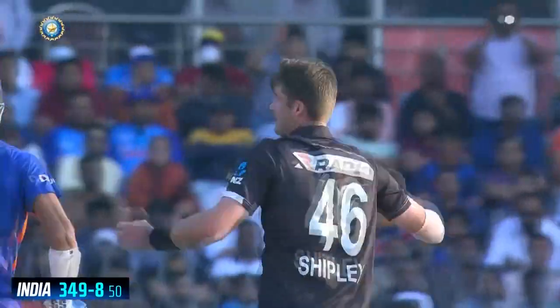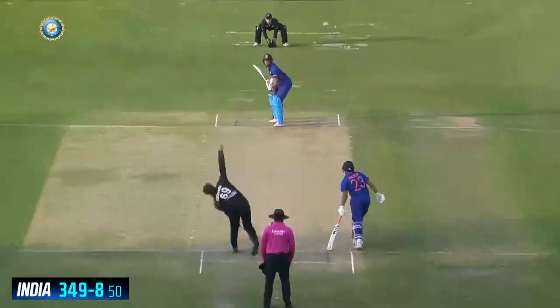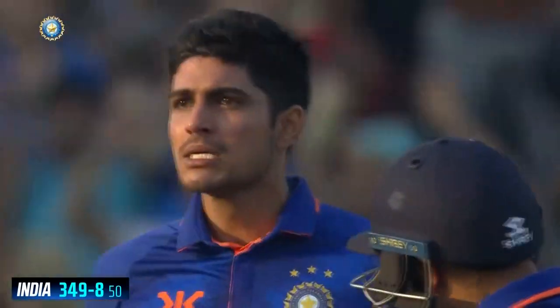Really thereafter it was all Shubman Gill. Washington Sundar was around for a little while — he gave Shipley a wicket. And then towards the end, Gill just erupted. A series of sixes taking him to a double century. It was a magnificent, genuinely magnificent innings from Shubman Gill.